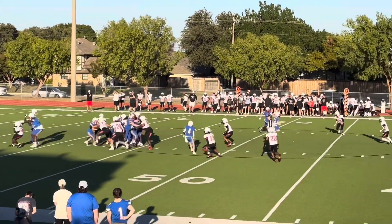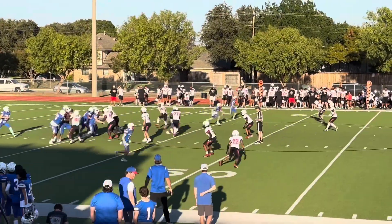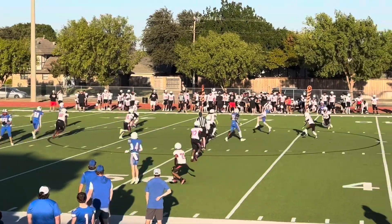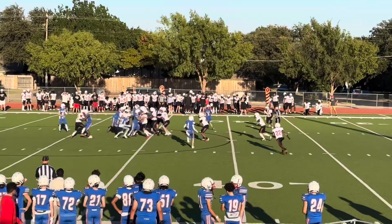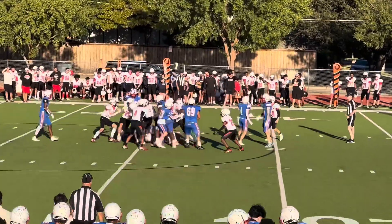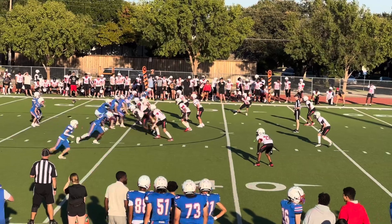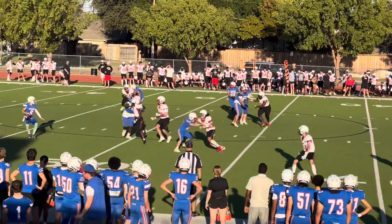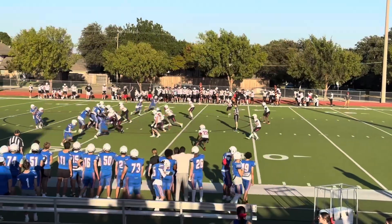Second down and nine. Excellent defense. It is third down and nine, also all the way at the top right. First down, first and ten. Second and ten. Third and ten.